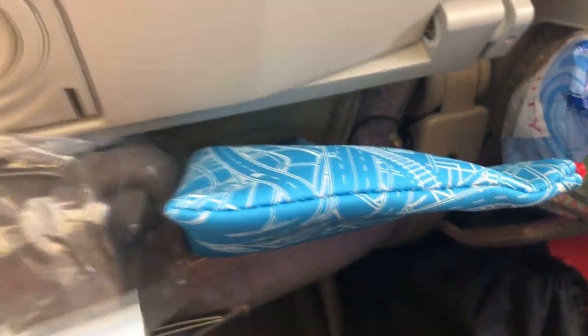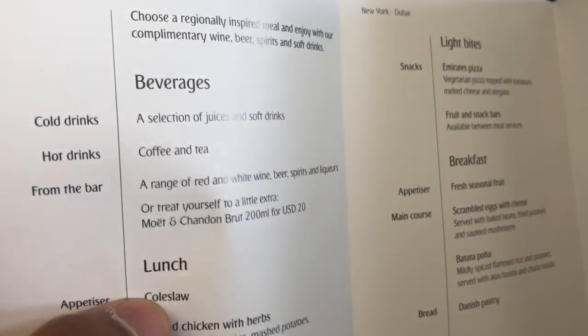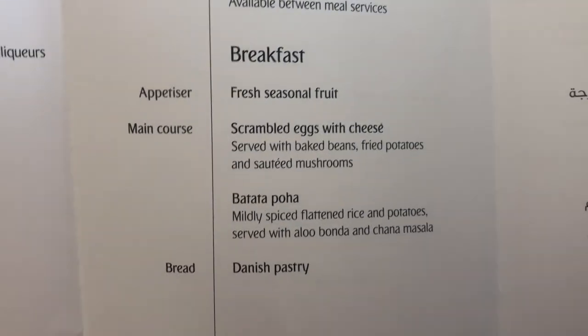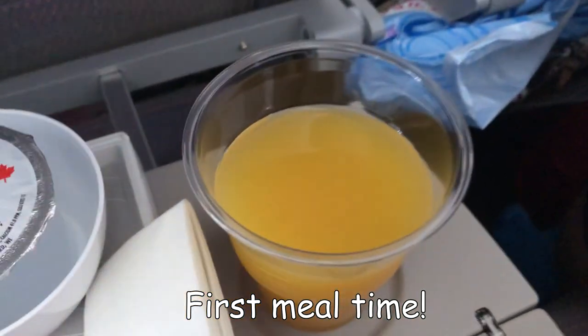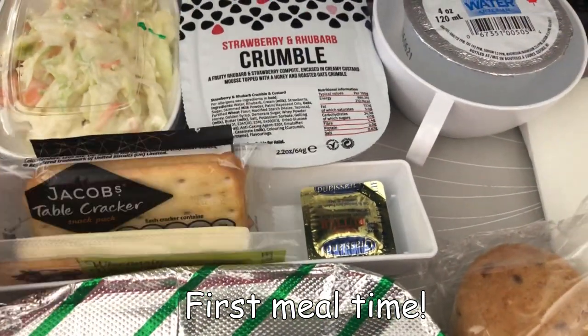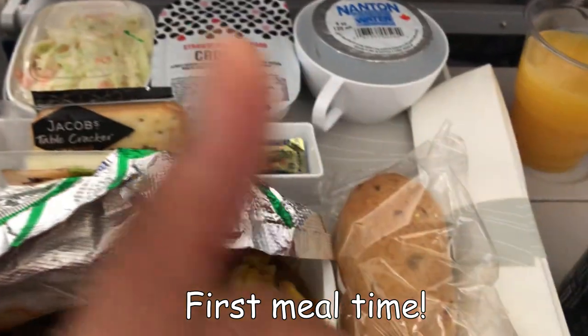While I was filming the amenity kit I got the menu. On the menu we have a selection of juices and soft drinks and coffee and tea. For lunch, light bites, and breakfast we have various options — you can pause the video to read them. I ordered the vegetarian meal because I am vegetarian, so I'll be having that.